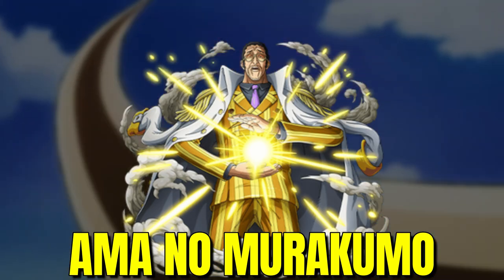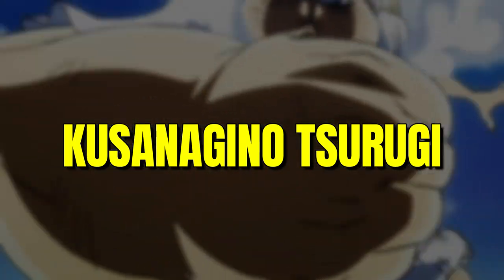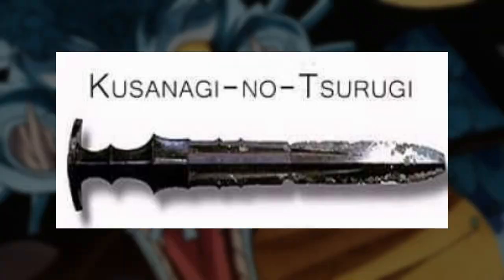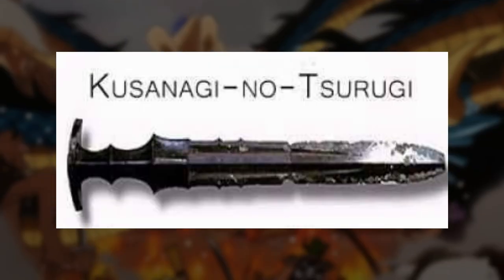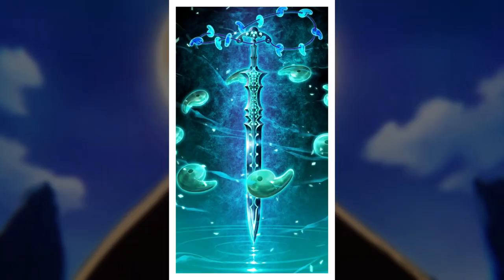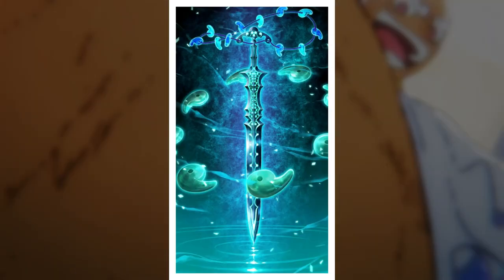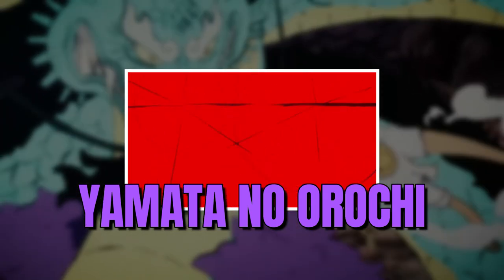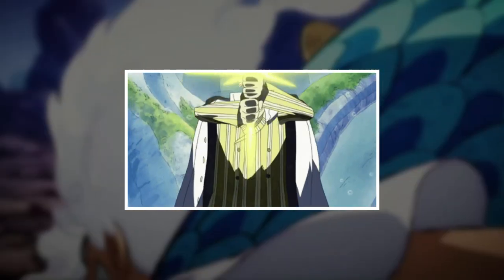The second attack is named Ama no Murakumo, also known as Kusanagi no Tsurugi, which translates to 'sword of the gathering clouds of heaven.' It is a sacred sword whose history runs deep into Japanese mythology. Interestingly, the sword was said to have been discovered inside the tail of an eight-headed dragon named Yamata no Orochi, which was defeated by the god Susanoo. In this attack, Kizaru uses his powers to create a sword made of light, representing this ancient and sacred blade.